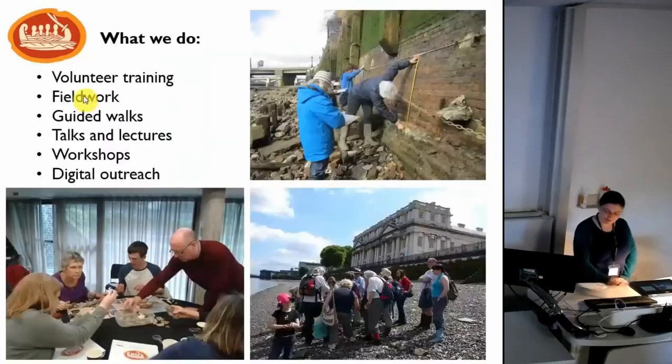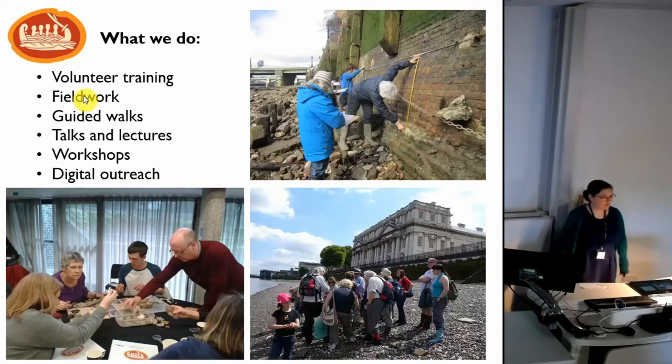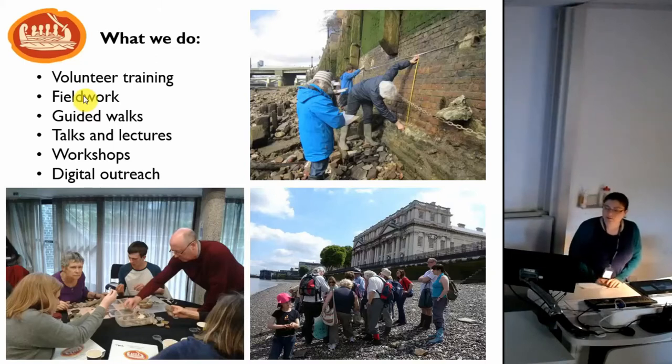A big element of what we do is working with volunteers. We train volunteers to monitor and record the foreshore archaeology found in London. We work all across Greater London where the Thames is tidal — from Richmond in West London all the way through to Erith, near the Dartford Crossing in south-east London. We do a programme of fieldwork every year, visiting about six to eight sites during the summer, spending around five to six days a month at a specific site recording the archaeology there. Our volunteers are also out regularly monitoring sites across the river.